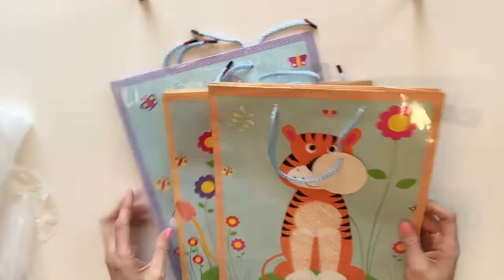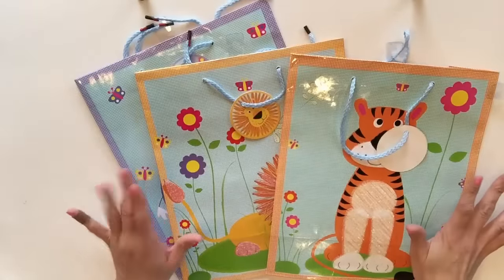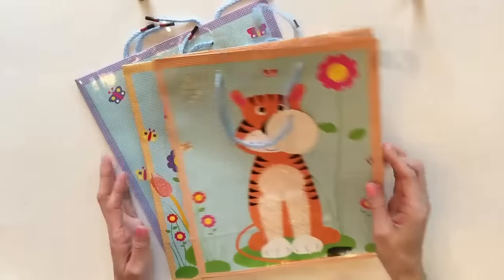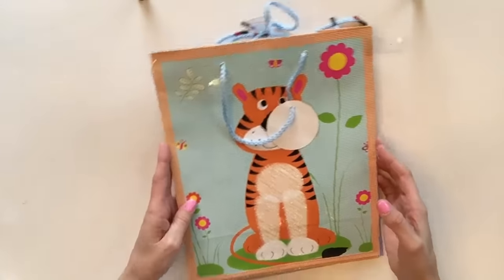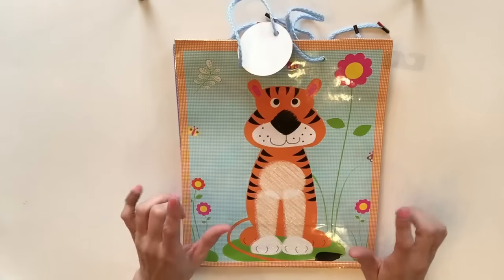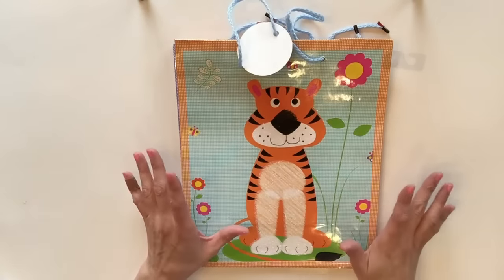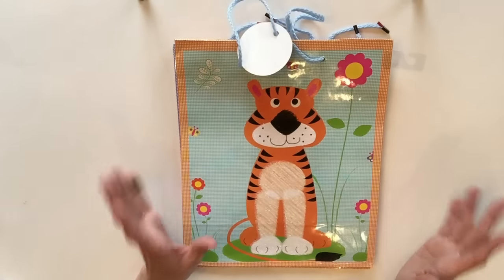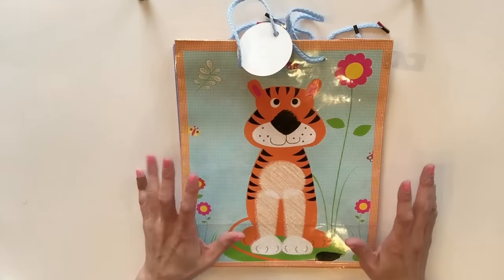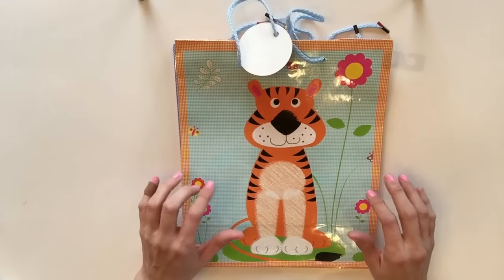The first couple of things I want to share with you are these gift bags. In the last couple of hauls I've shared with you guys, I have been hauling gift bags left and right because I absolutely adore the gift bags from the Dollar Tree, and I am collecting bags to do a little Dollar Tree gift bag giveaway. You can do so much stuff with gift bags. You can use them for planner covers. You can actually frame them, use them as artwork.